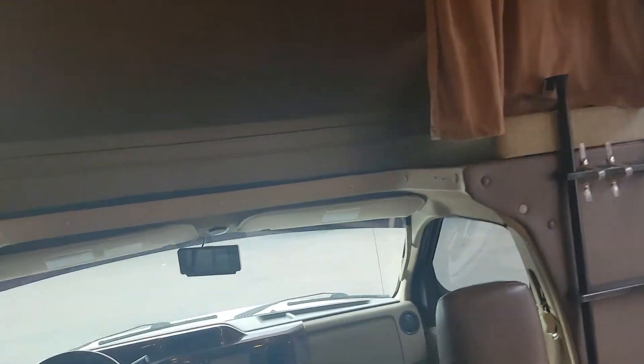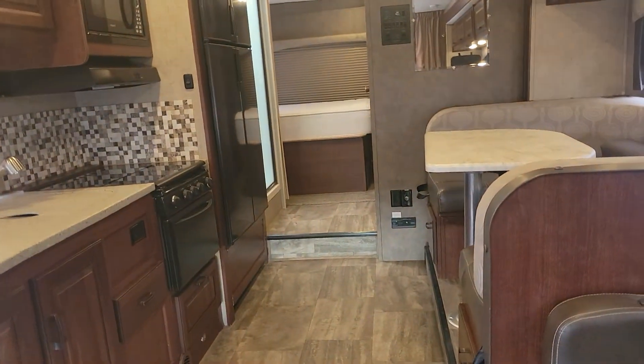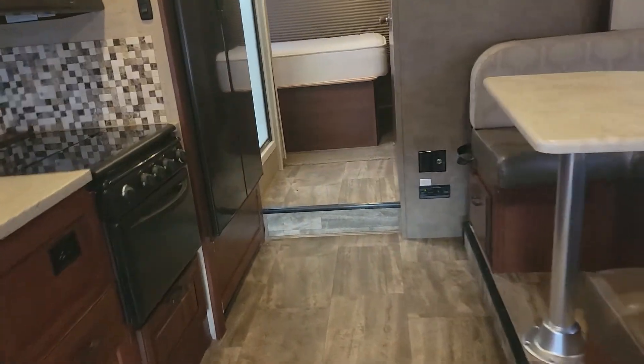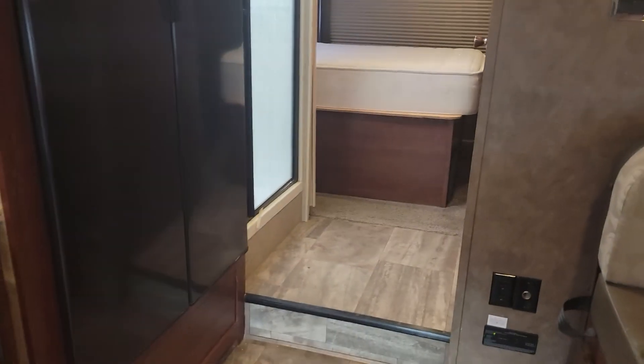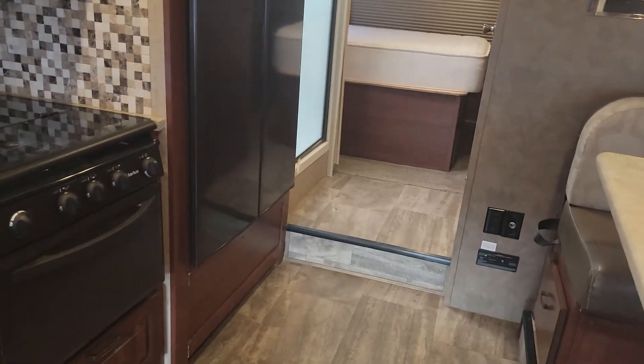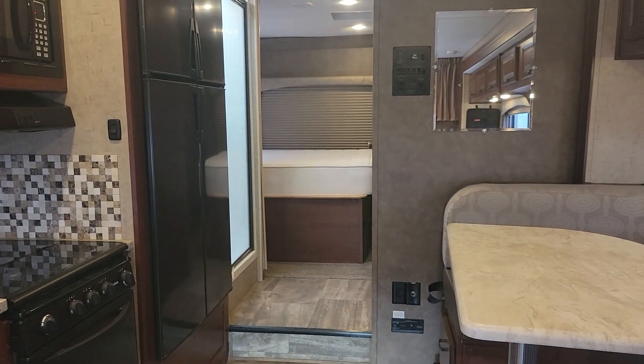Alright guys, thanks for watching this video of this 2015 Forest River Forester. This RV is for sale — if you have any questions about it in general or if you want to know if you can purchase this RV, I will leave an email listed in the description below. Feel free to reach out to me and I'd be happy to answer any questions for you. Alright guys, thanks for watching — we'll see you next time.